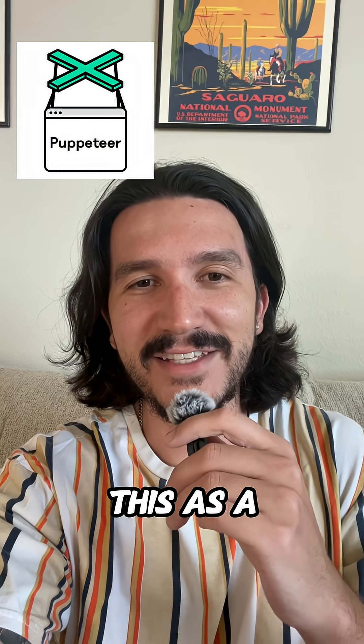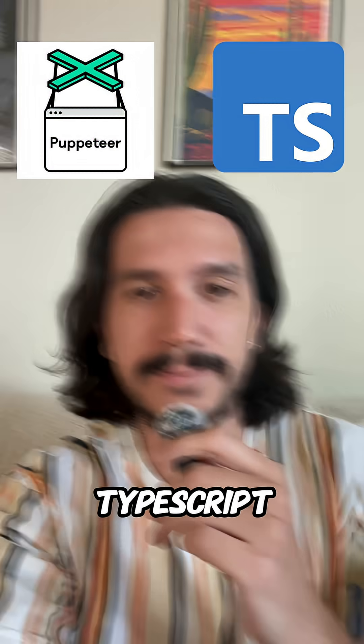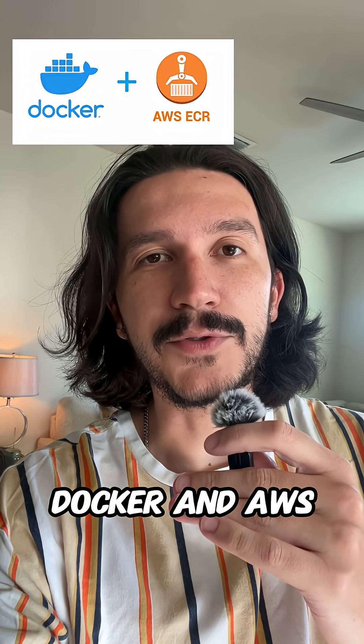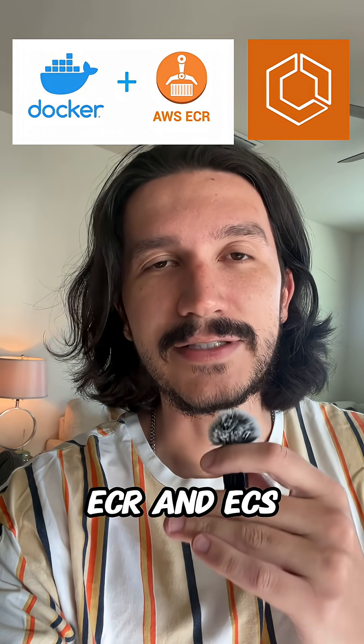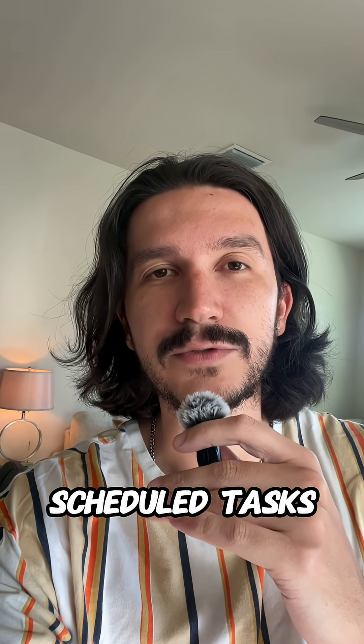To do this, I'm using a scraping library called Puppeteer, and I run this as a synchronous job in a NestJS server, which is written in TypeScript. To host it, I'm using a combination of Docker and AWS — ECR and ECS. And in order to run it on a schedule, I'm using ECS scheduled tasks.